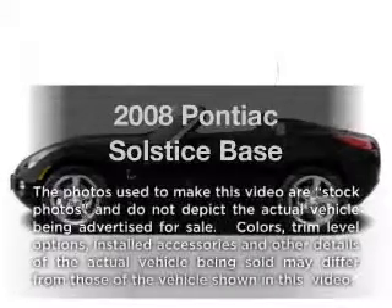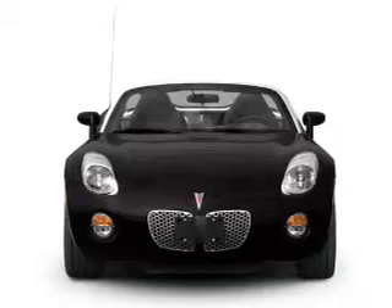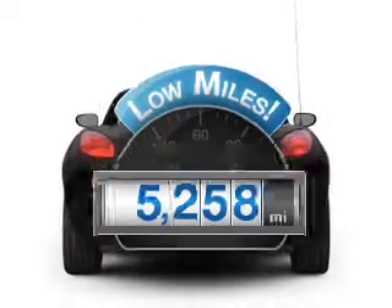Imagine yourself in this 2008 Pontiac Solstice. This is the set of wheels you've been looking for. Why worry about high mileage? Choosing a ride with lower mileage is the right choice for your busy life.